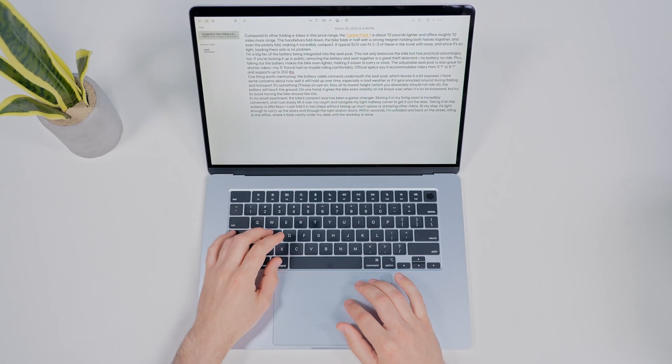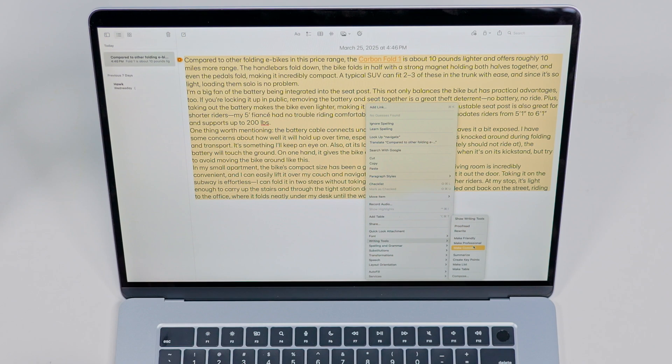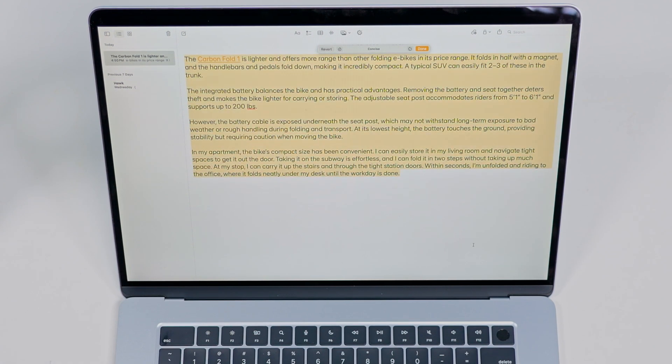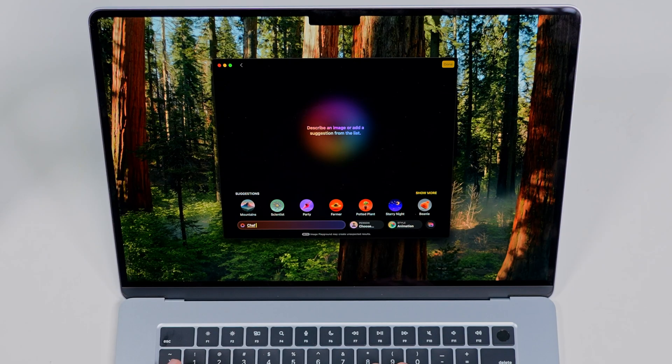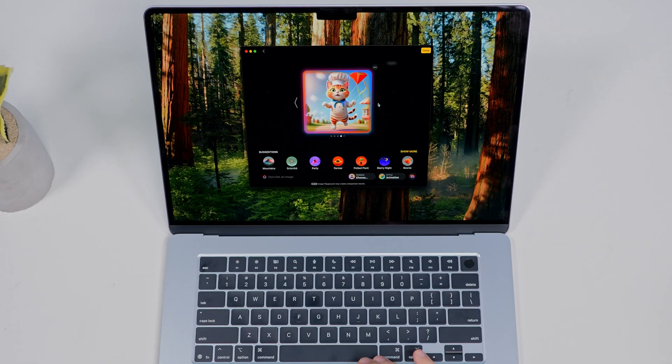You can also use Rewrite and Proofread — select any text and ask Apple Intelligence to rewrite it for better clarity or a different tone. And there's Image Playground, which lets you create quick AI-generated images. Not for serious work, but for something fun and fast, it does the job. So now you should be able to start using some cool features like Apple Intelligence on your MacBook.